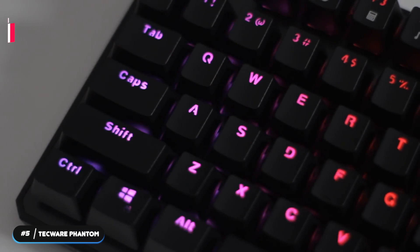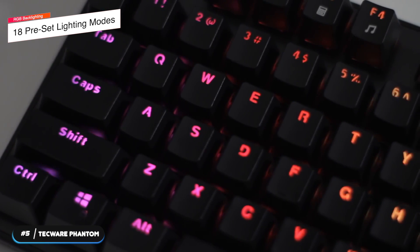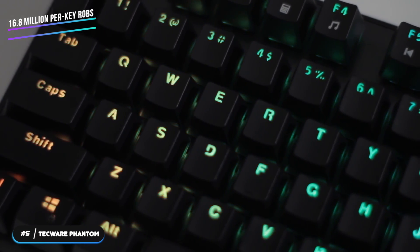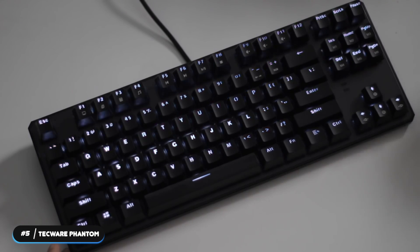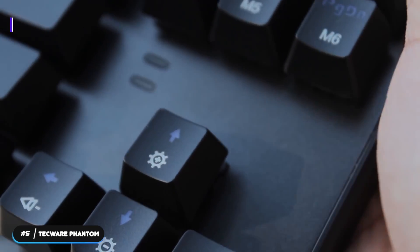It has fully customizable RGB backlighting with 18 preset lighting modes on the fly, or you can create your own unique configurations with 16.8 million per-key RGBs. Spectrum Selection Mode also gives you quick single-color selection presented in a palette of colors. The keyboard has modular mechanical switches that can be removed for quick and easy maintenance.